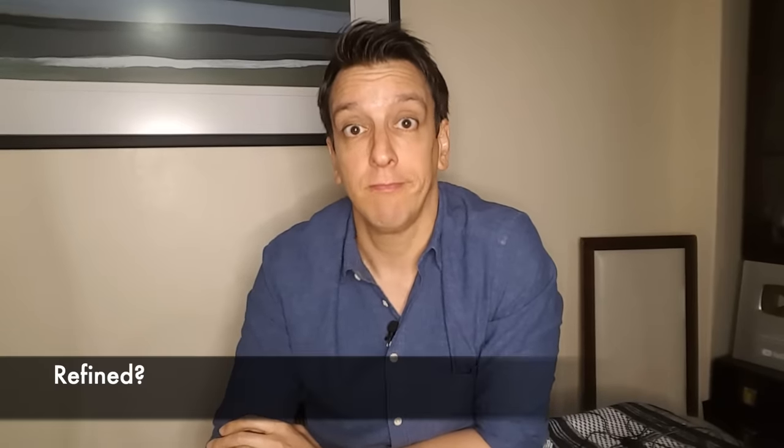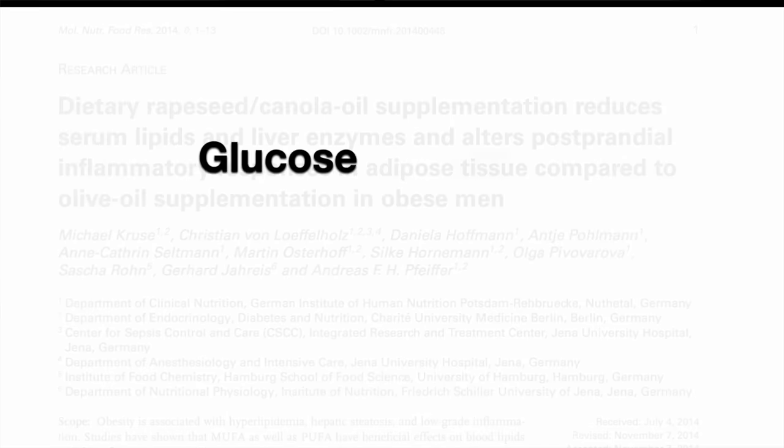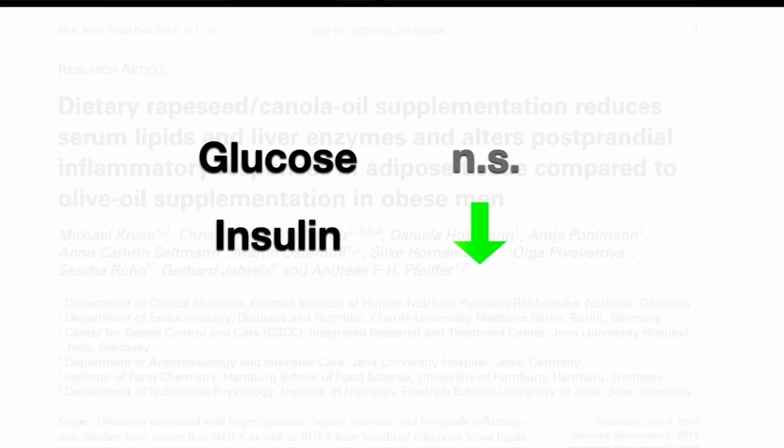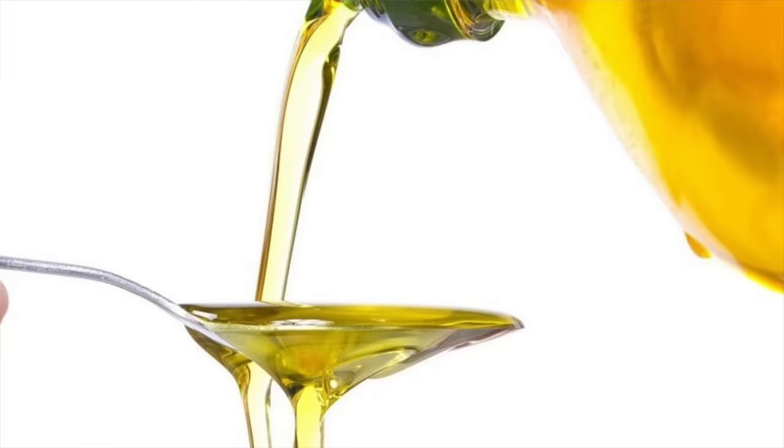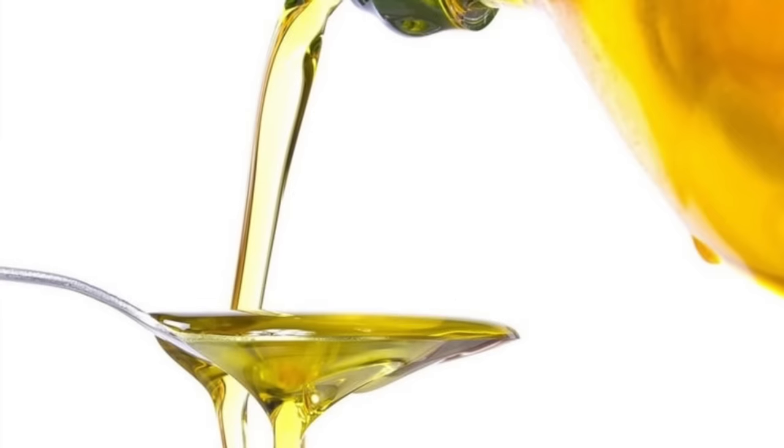What about refined canola oil and glucose metabolism? That trial using refined canola oil found no significant effect on fasting glucose, but fasting insulin and insulin resistance improved in the canola group — without weight loss. That trial used a large amount of canola oil: over 400 calories a day, almost a quarter of a 2,000-calorie diet. So the refined variety doesn't seem to mess up glucose metabolism, even at a substantial amount.